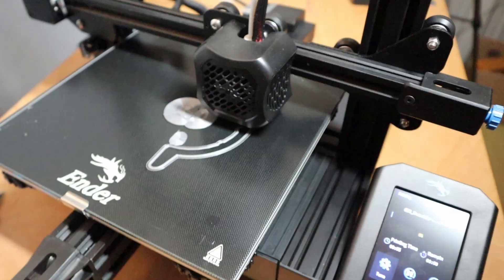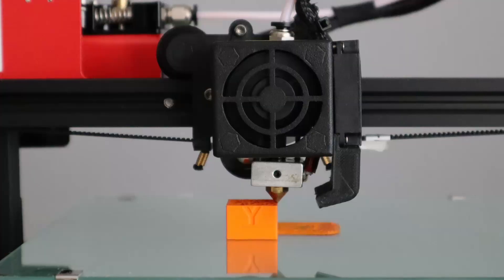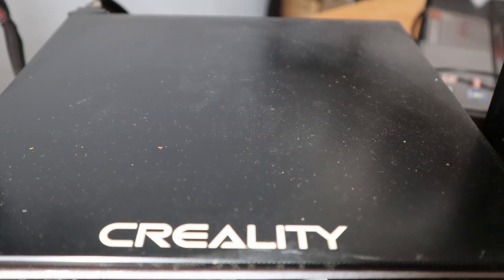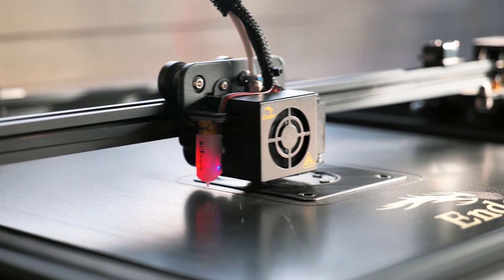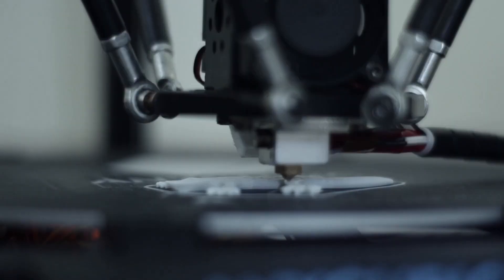It's essential to understand the significance of a suitable print surface to achieve successful prints. If you are new to 3D printing, you might be wondering why the surface matters so much. The surface is the foundation of your print and plays a crucial role in how well your print adheres to the bed. A suitable surface ensures a strong bond, which prevents warping, delamination, and other common issues. Certain surfaces can also enhance the visual quality of your print, giving it a smooth or textured finish.